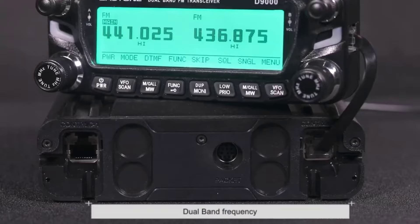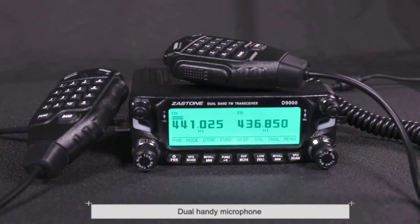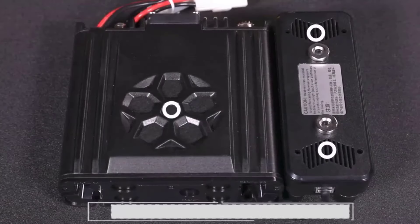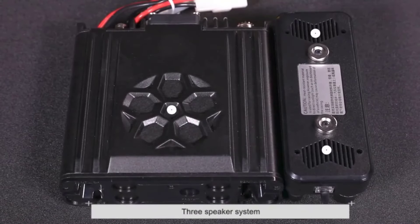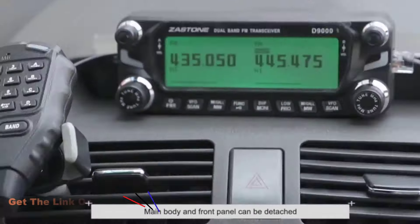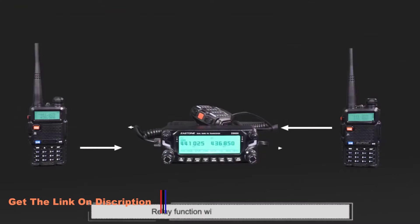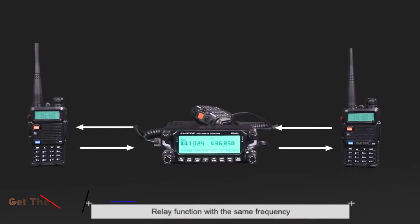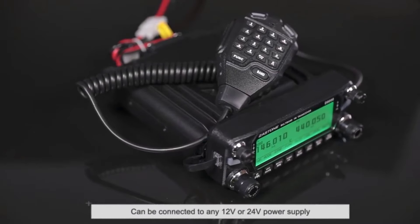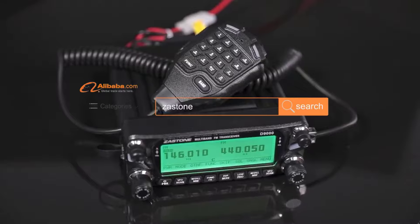The extensive frequency range of 136 to 174 MHz and 400 to 520 MHz provides flexibility and versatility, allowing users to tune in to various channels with ease. With 512 storage channels available, organizing and accessing preferred frequencies is a breeze. Durability is another area where the Zaston D9000 shines, constructed with high-quality metal materials that can withstand rough handling and adverse weather conditions.